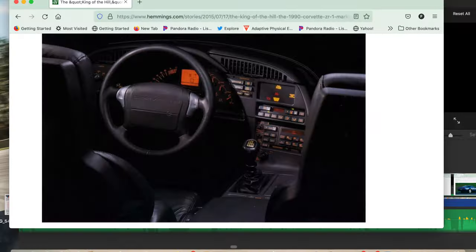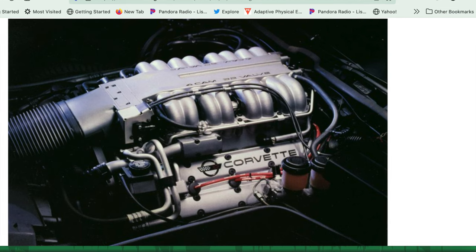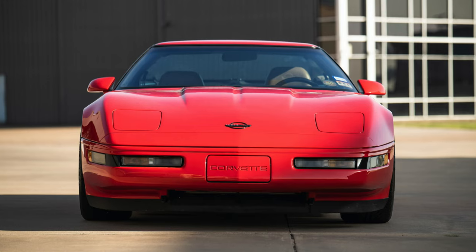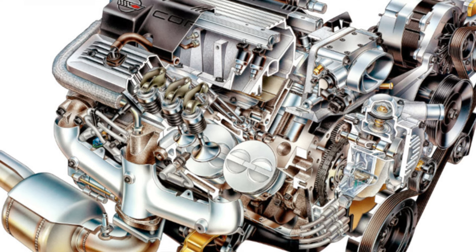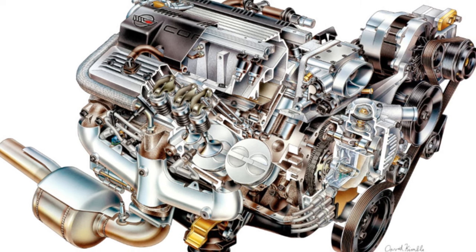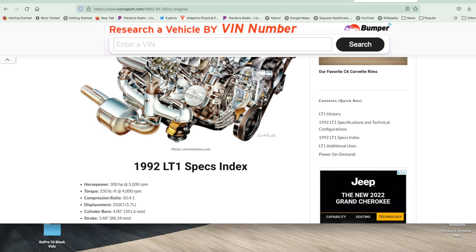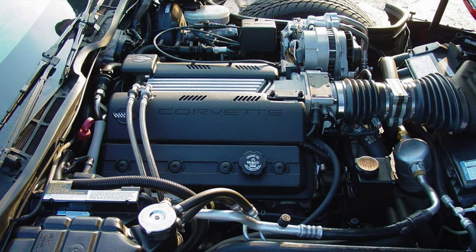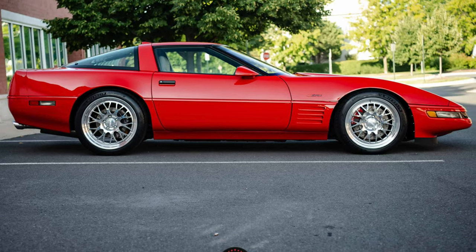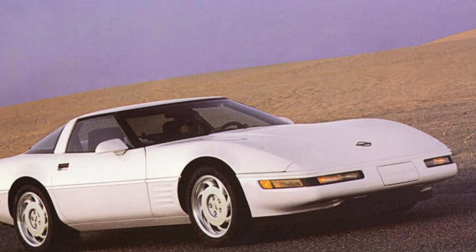During that time, something very interesting happened. The engineers, still offended by GM's brass reaching out to Mercury Marine and Lotus, began designing a new small block — a new era small block. What they basically did was design reverse flow cooling, a cam-driven water pump, and really redesign the intake manifold with much longer runners so it could rev to much higher RPMs. All this was going on from around 1990 through 1991 while the ZR1 was in all its glory.